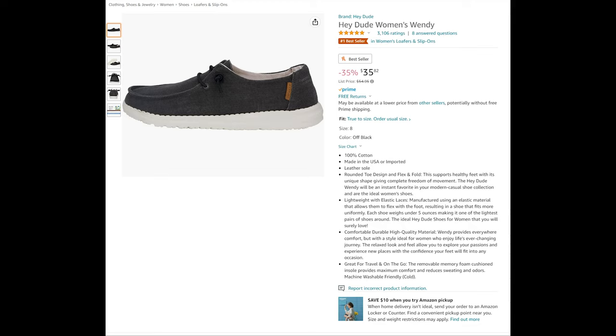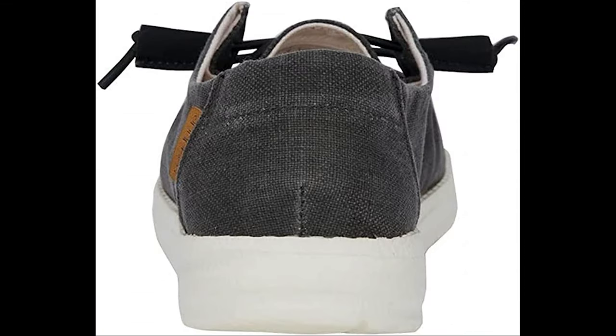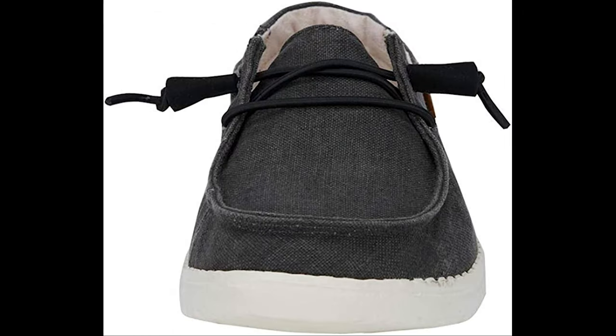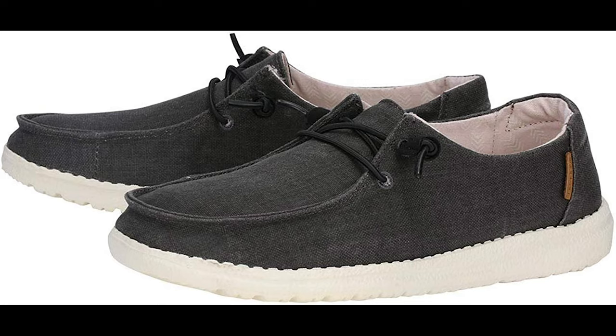Now that you're sufficiently covered up and suitable for public view, let's make sure your feet are protected. Hey Dude isn't just for dudes — it's also for women, and this model is called Wendy. Wendy is not a redhead and she does not offer tasty burgers; she offers protection and incredible comfort for your feet. The rounded toe design and flex-and-fold construction supports healthy feet with a unique shape giving complete freedom of movement. Manufactured using an elastic material that flexes with the foot, each shoe weighs under five ounces, making it one of the lightest pairs of shoes around. The Hey Dude Wendy will be an instant favorite in your modern casual shoe collection, providing everywhere comfort with a style ideal for women who enjoy life's ever-changing journey.